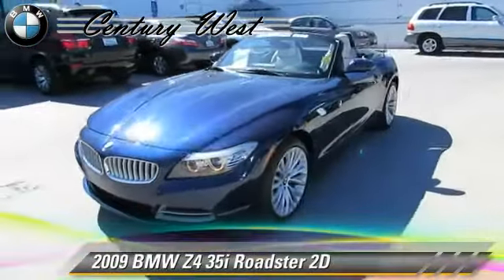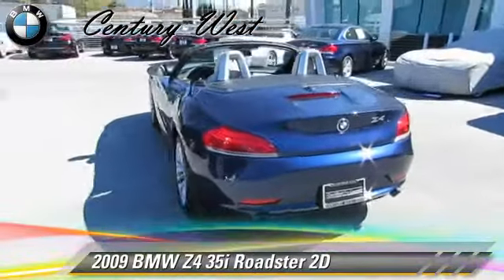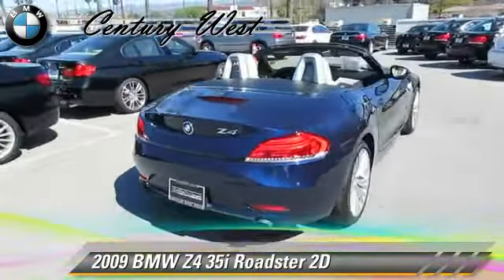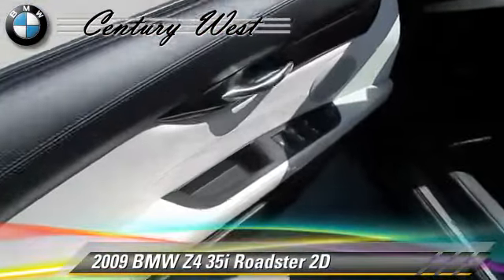Powered by a twin-turbo, 3-liter, 6-cylinder engine with a 7-speed Steptronic transmission, this rear-wheel-drive Roadster with fewer than 45,000 miles on the odometer gets up to 25 miles per gallon.